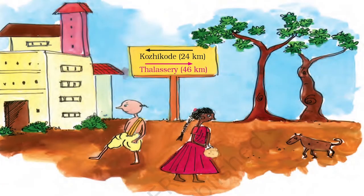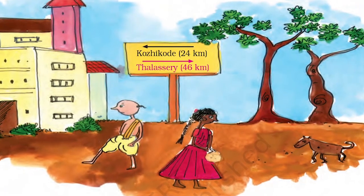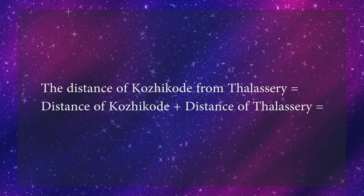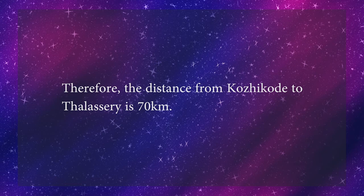Let us move on to the next exercise and try to find the distance from Koziko to Talasiri. Subodh is going from Koziko to Talasiri, which is 46 kilometers away in the opposite direction. To find the distance from Koziko to Talasiri, we have to add the distances given. When we add, we can see that the answer is 70 kilometers. Therefore, the distance from Koziko to Talasiri is 70 kilometers.